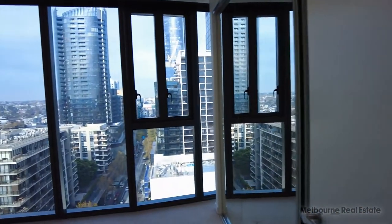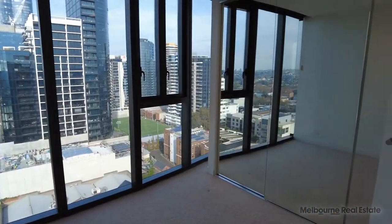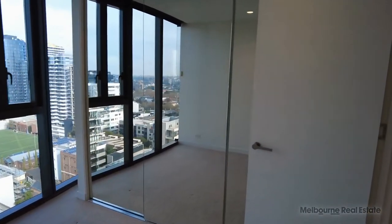Following on from the main bathroom, we have the first bedroom. It features carpet and also blockout blinds and mirrored built-in robes, floor to ceiling.